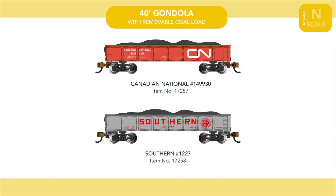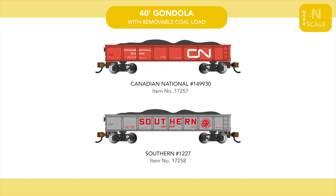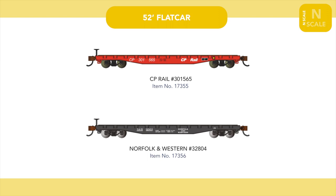Canadian National and Southern Railway schemes join our line of 40-foot gondolas with removable coal loads, and two new 52-foot flat cars join the range introduced last year, with Norfolk & Western and Canadian Pacific variations.